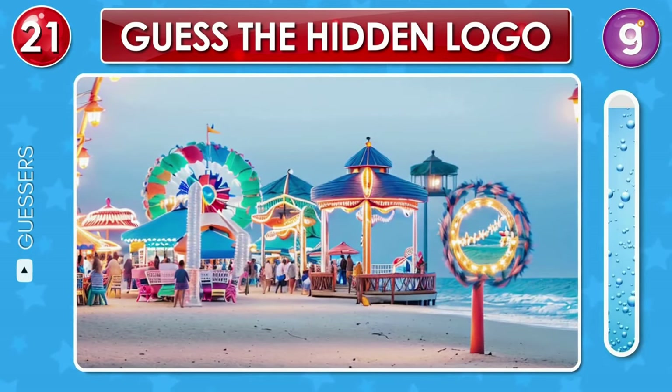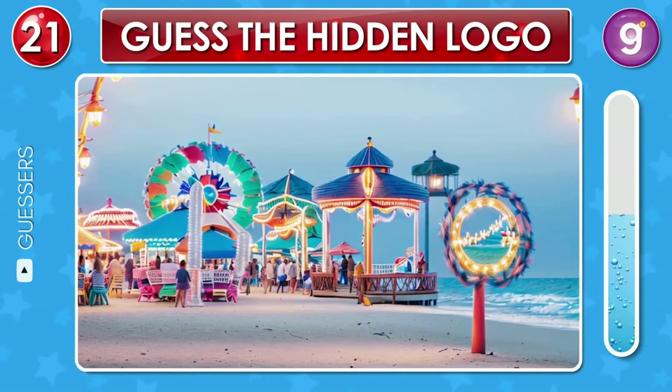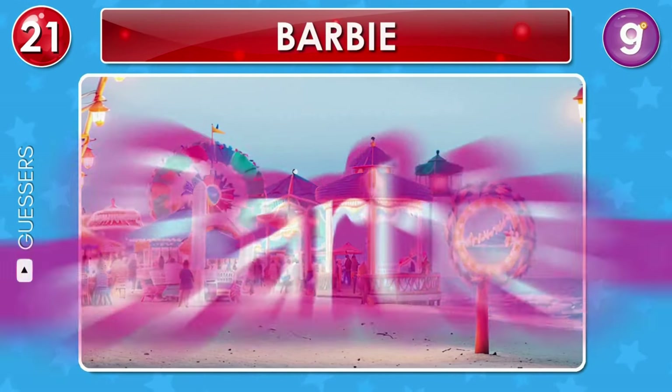Look at this beautiful beach. Can you spot the logo here? That's the Barbie logo.